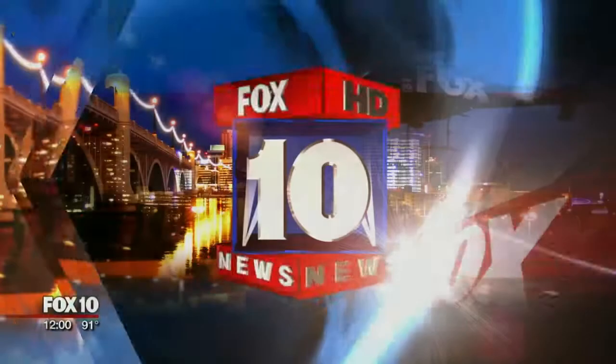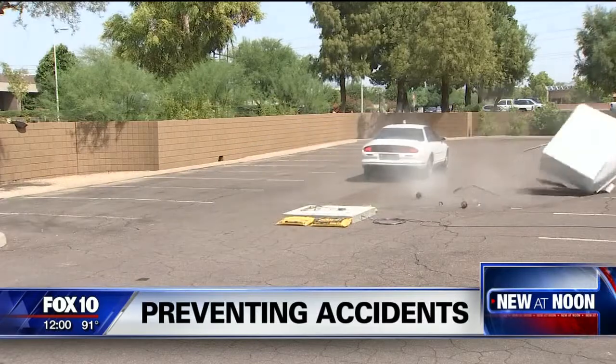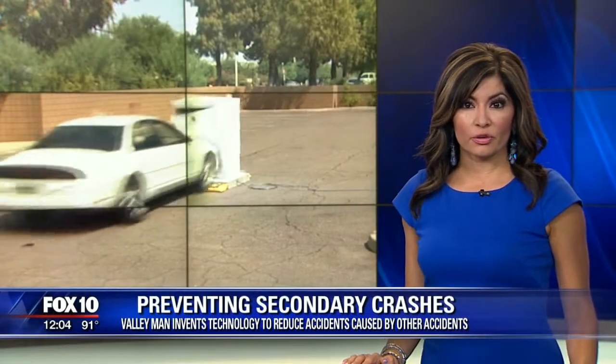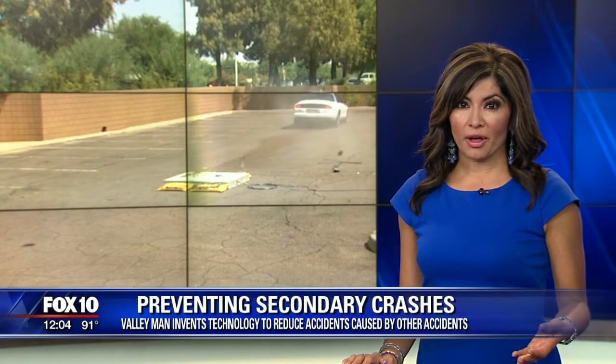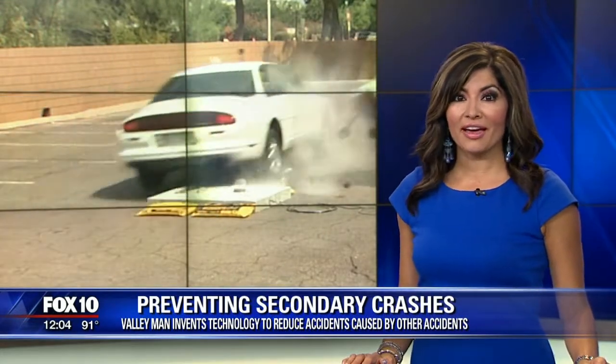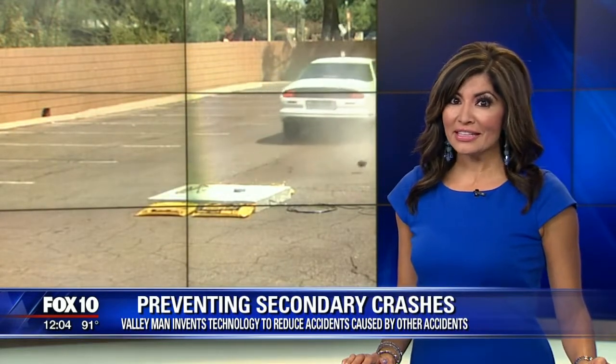A valley inventor is trying to solve one of the problems on our valley roadways with a pretty innovative piece of new technology. We see a whole lot of crashes on our valley roadways, but some of those are caused by other accidents. A valley inventor wants to stop that from happening — Danielle Miller is live with his solution.